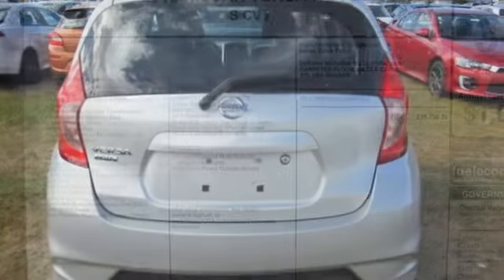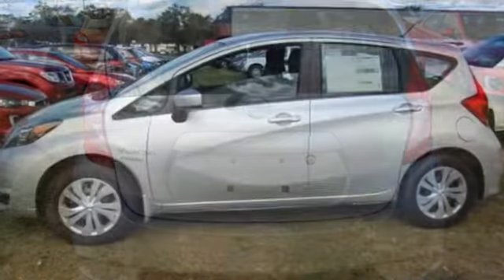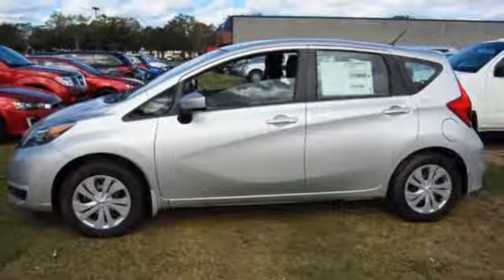The Xtronic CVT helps you maximize efficiency and performance even more. Embrace how awesome this Nissan is. Come in today for a test drive.